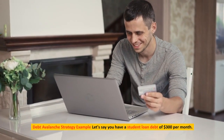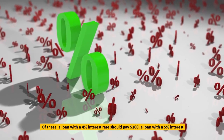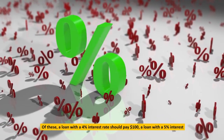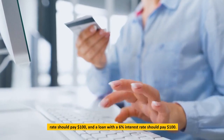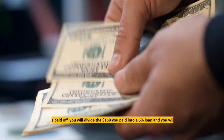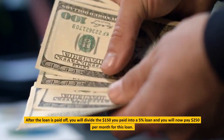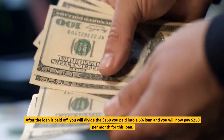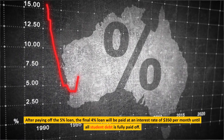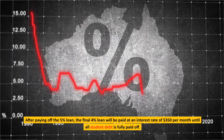Debt Avalanche Example: Let's say you have a student loan debt of $300 per month. Of these, a loan with a 4% interest rate requires $100, a loan with a 5% interest rate requires $100, and a loan with a 6% interest rate requires $100. After the 6% loan is paid off, you divide the $150 previously paid into the 5% loan, now paying $250 per month. After paying off the 5% loan, the final 4% loan will be paid at $350 per month until all student debt is fully paid off.